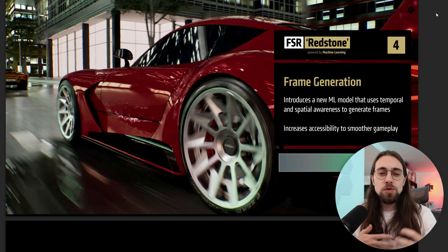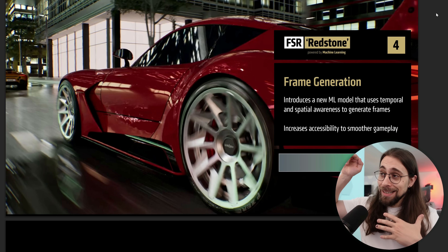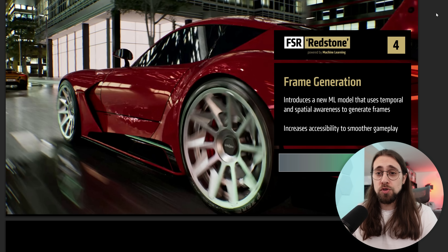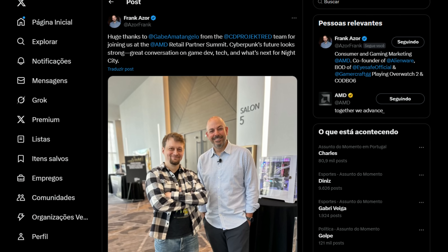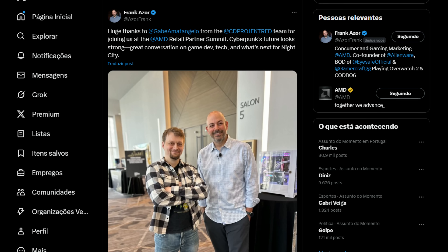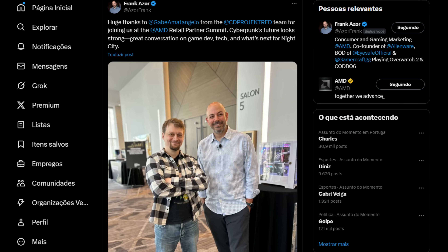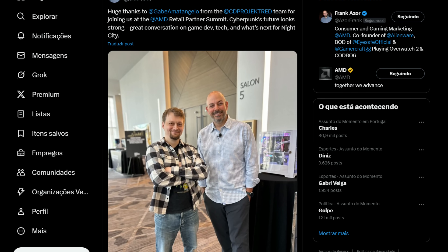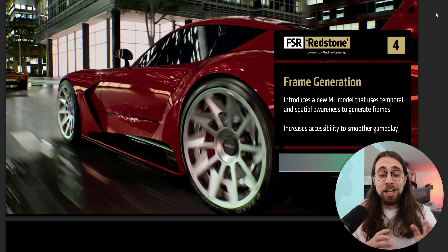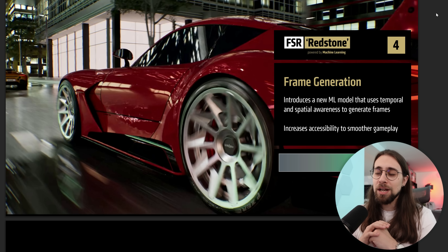That's all for this video. One of the games that will most likely get FSR Redstone soon — and I wasn't actually expecting this — is Cyberpunk 2077. I saw Frank Kaeser posting a photo on X meeting with one of the representatives of CD Projekt, so maybe instead of having FSR 4, we'll have the next version of FSR already in Cyberpunk 2077, having ray regeneration and so on. And that would be very, very cool, especially to compare ray reconstruction to ray regeneration, path tracing performance, and so on.